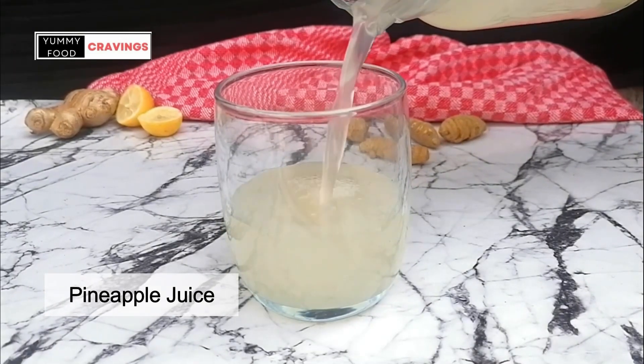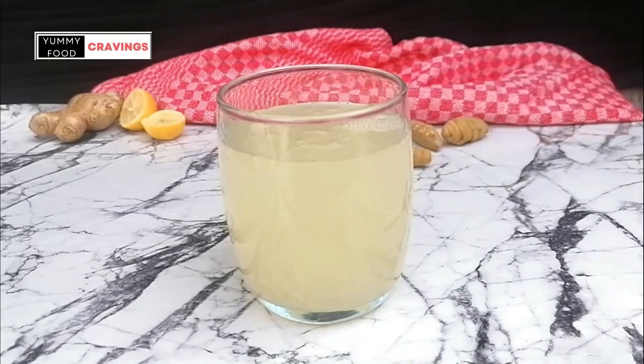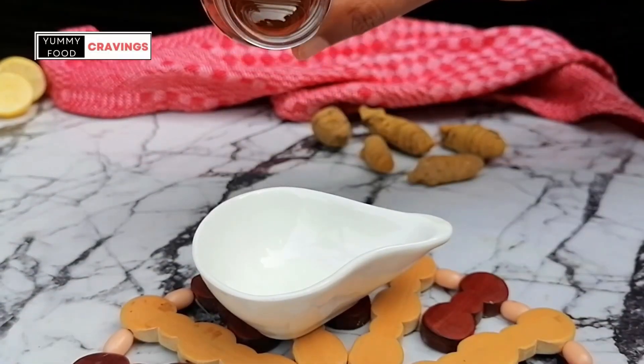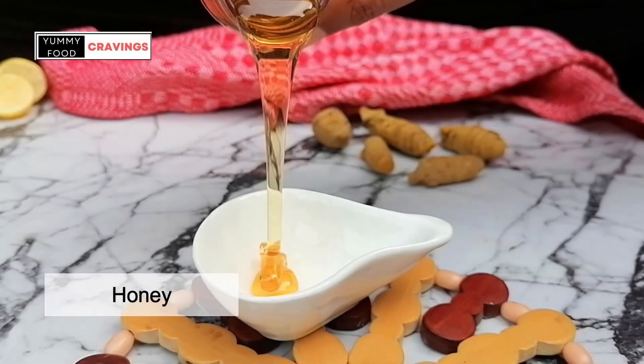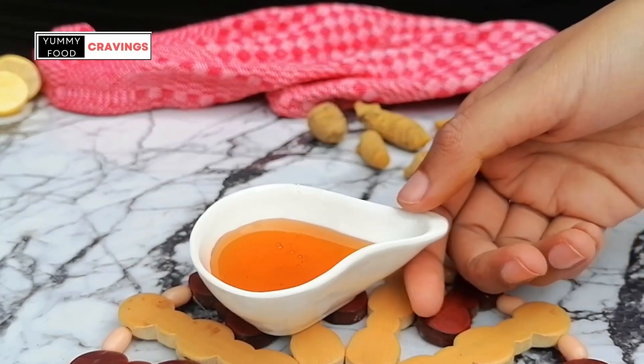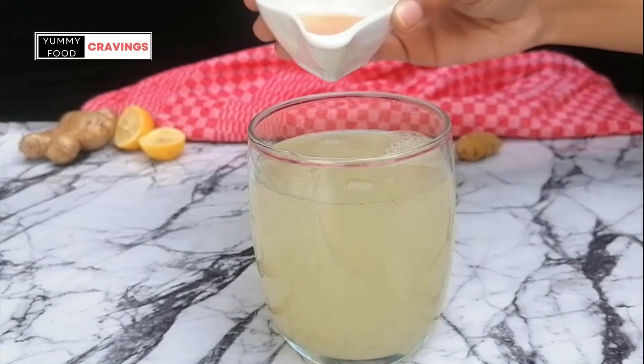Take a glass of pineapple juice. Honey — a relief for your sore throat. Add honey in the juice.